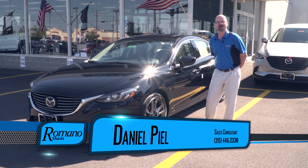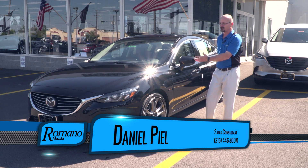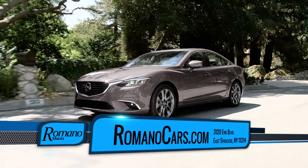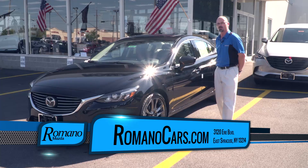Hi, Syracuse. This is Daniel over at Romano Mazda and I have great news. I have a brand new 2017 Mazda 6 Grand Touring right here. They've just arrived with lots of cool features on this.